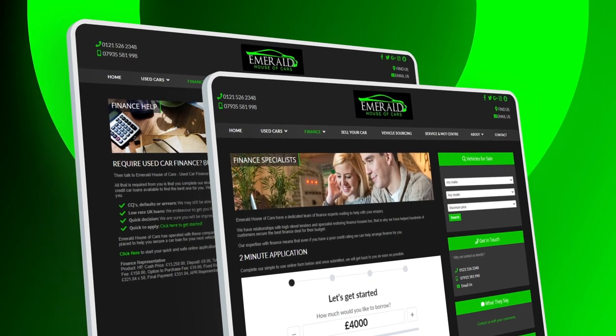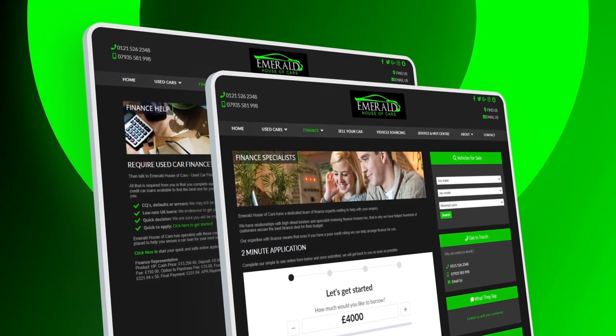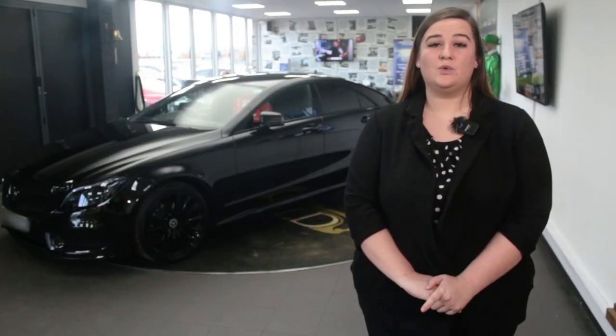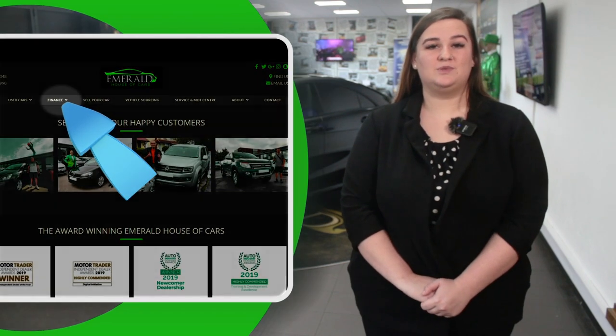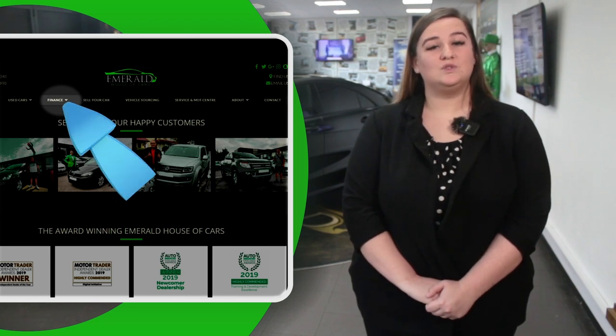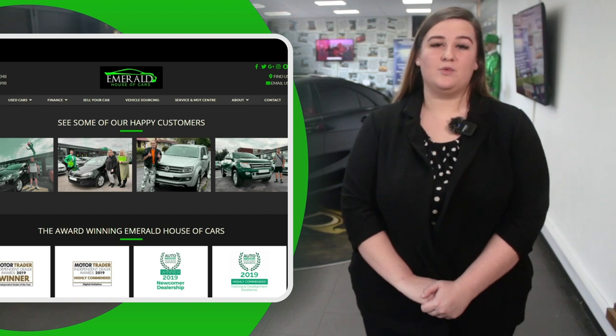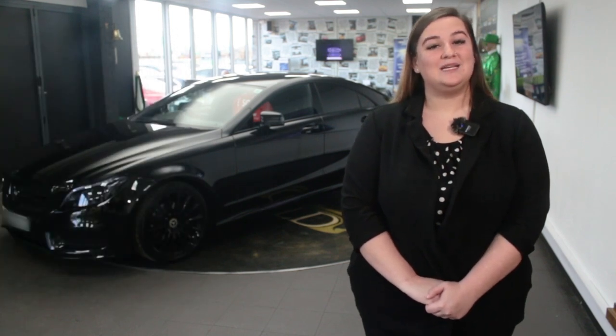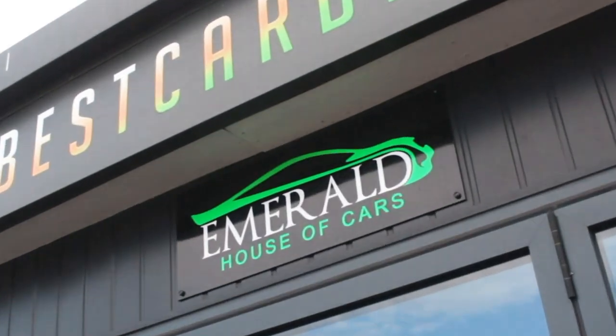If you do need to take out finance for your new vehicle, we have a panel of over 35 lenders including Santander, with rates as low as 7.9% APR — always guaranteeing you the lowest possible interest rate. For a free finance check that won't affect your credit rating, click the Finance tab on our website to fill out a 2-minute application. We've got loads of PCP, HP, and lease options available depending on your personal preference and budget. Our goal at Emerald is not just to sell cars — it's about creating lasting relationships and customers for life.